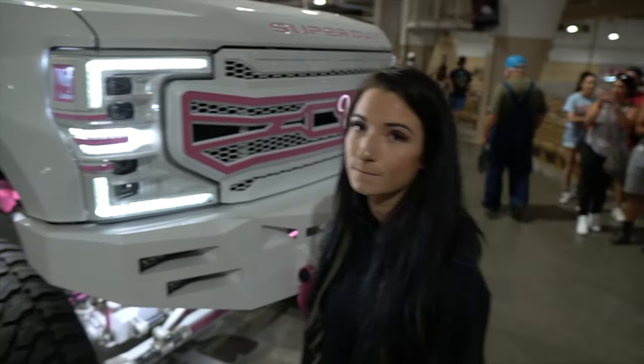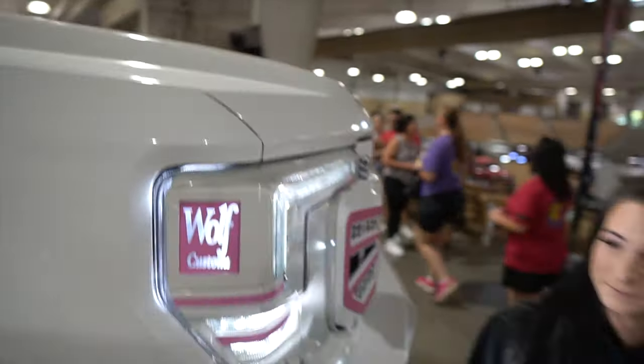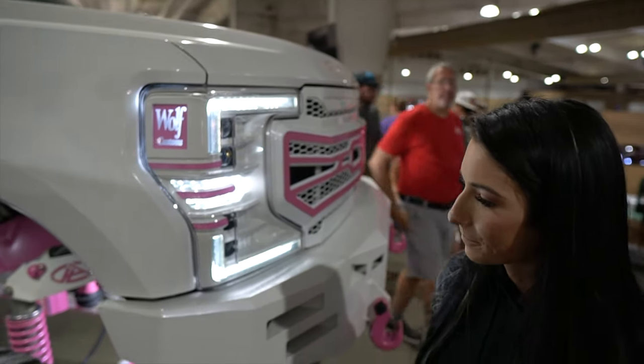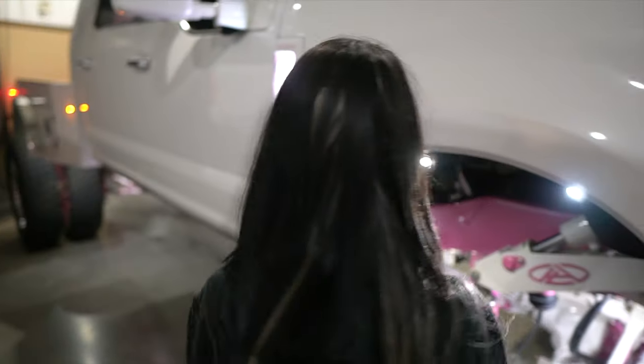Quite the big truck. How tall are you? 5'5. 5'5 and the hood comes up over you. That's crazy. So give me a rundown on the build — just highlight anything you like. It's pretty clean, really clean.